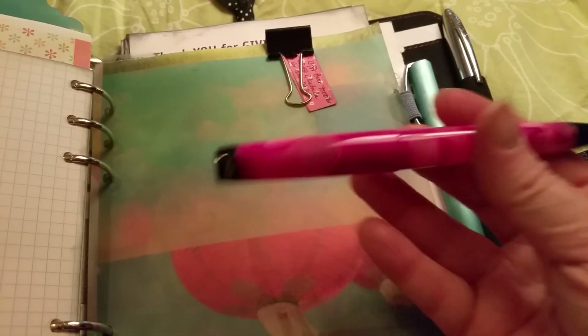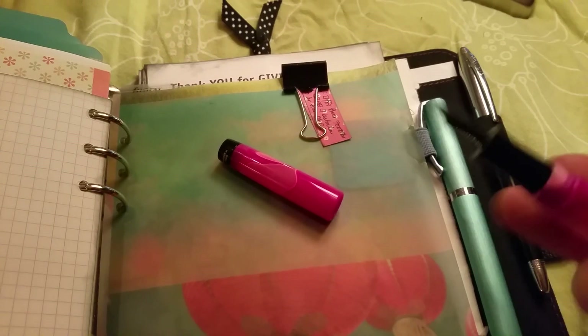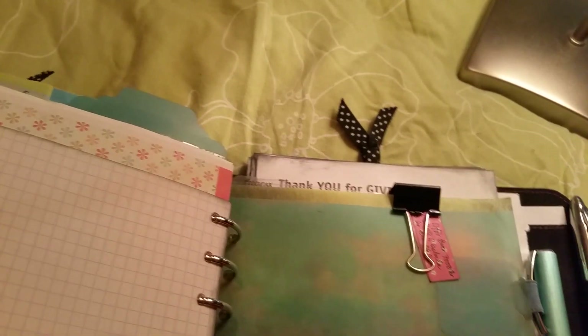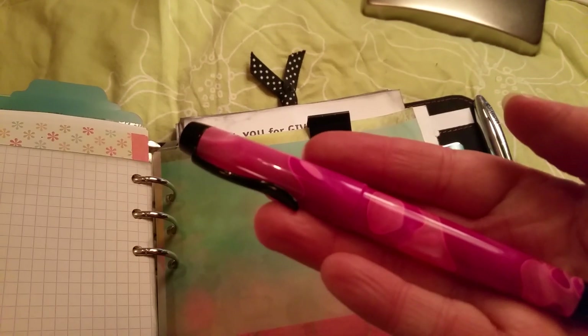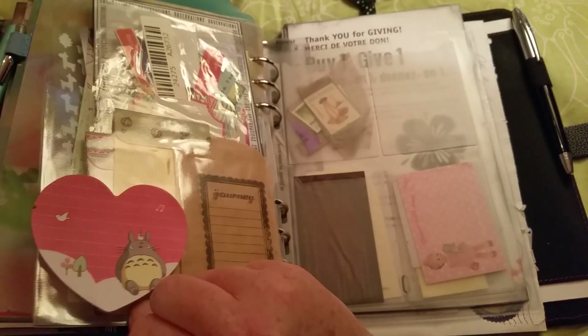This is the second most expensive pen I've bought — also a fountain pen, black, and very beautiful. It has a fine nib. It's called Monteverde — an American brand. And this is a German pen, also a fountain pen of course.